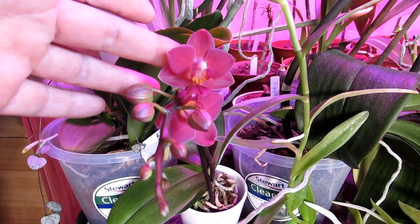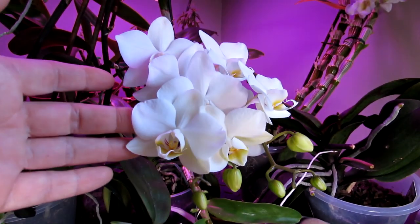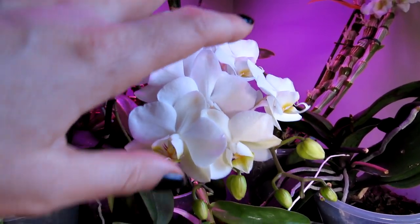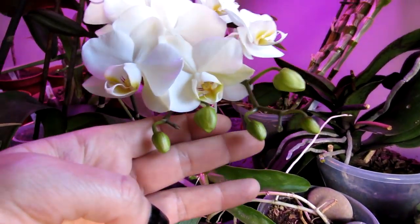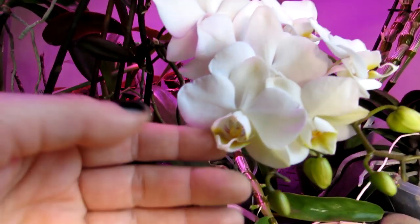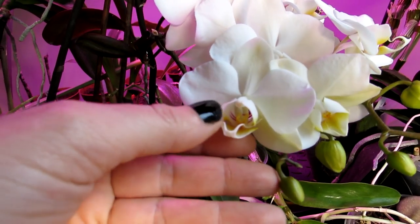Then here I have one of my white flowering phalaenopsis orchids with a big bundle of gorgeous blooms and lots more buds on the way — very beautiful. As you can see, there's a lovely yellow inside and a lovely deep red in the middle as well.